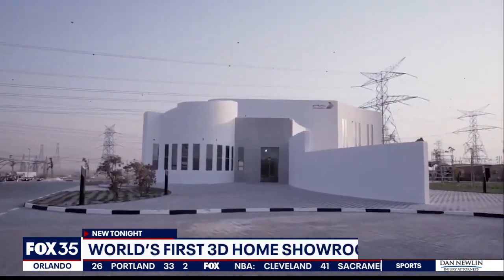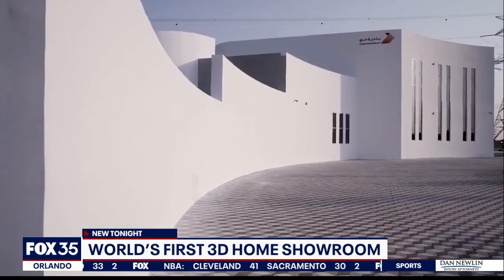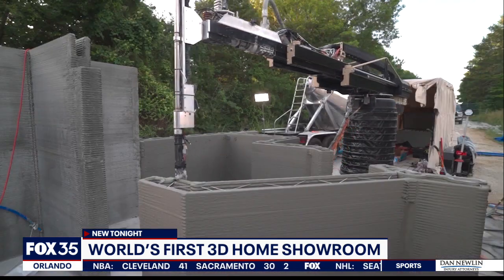Groundbreaking advances in 3D printing are allowing people to make nearly anything. Now there is a way to print the home of your dreams. Fox 35's Alina Shirazi shows us how it works. What if there was a way to print out your dream home? Well, now there is.